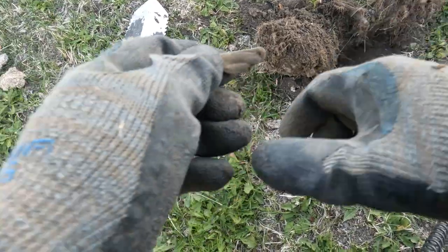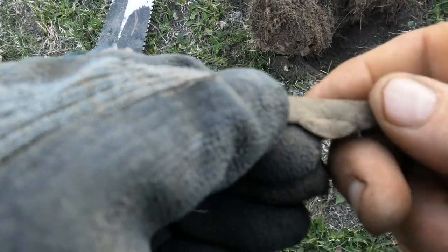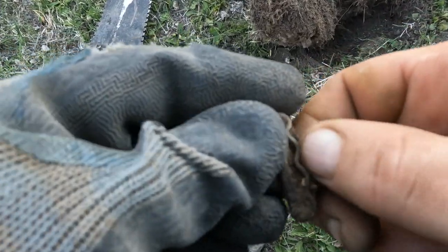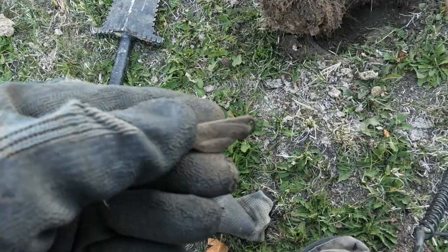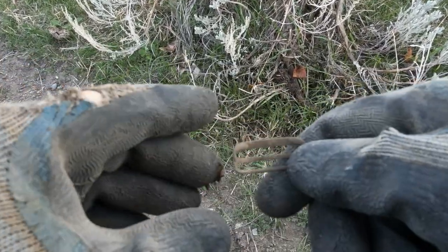I got a suspender clip - look at that! That was coming up a 13, did not sound real good to be honest. Well, that's why you just keep digging them. Second piece of suspender, that was coming up at 12.